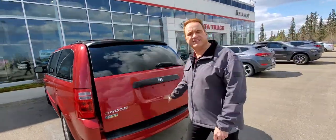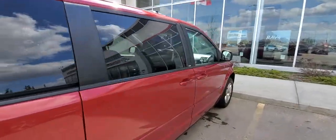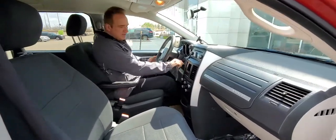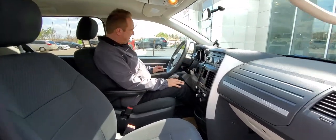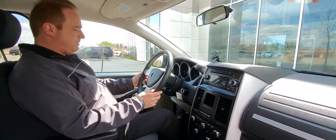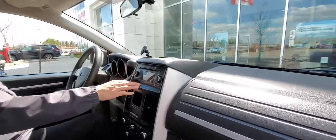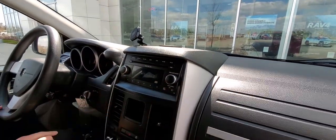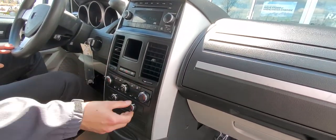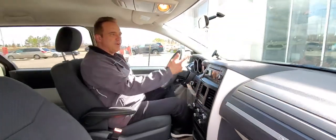Let me show you a few features on the inside. This one has keyless entry, power windows, power door locks, power mirrors, cruise control. You've got a CD player with an auxiliary input, triple zone climate control, air conditioning, and automatic transmission. So it's nicely equipped.